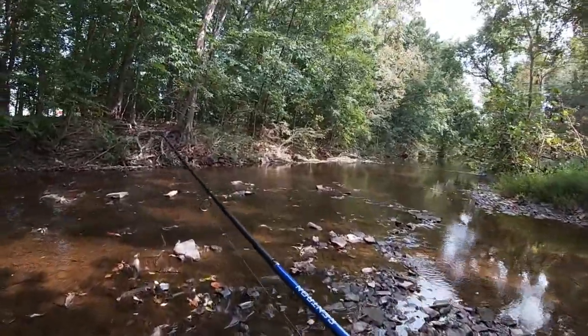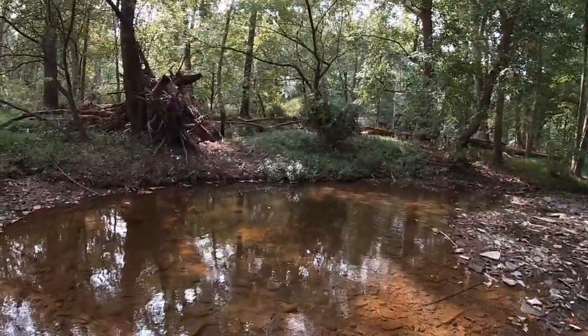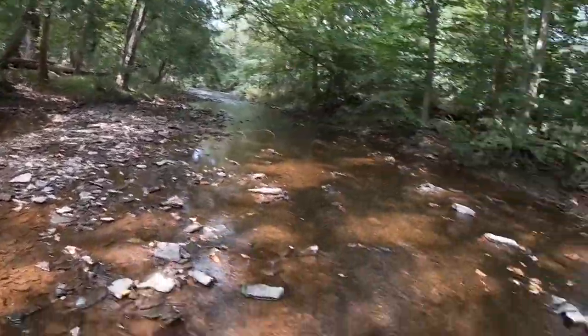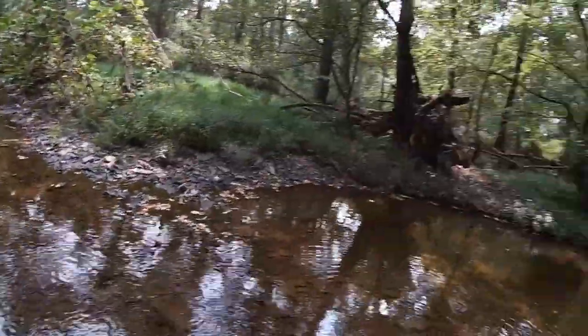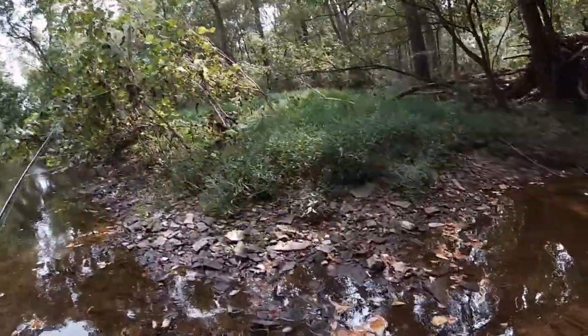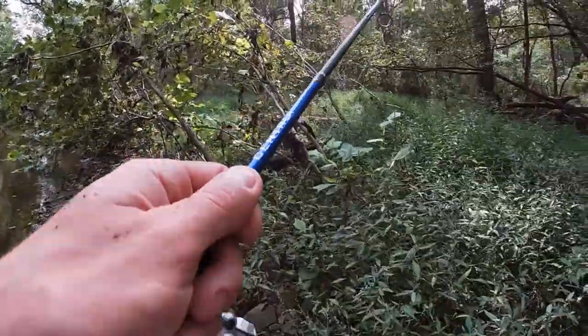All those bass were just in this little pocket here — this little deeper area of slack water. Even though the water here is not even an inch deep, they all just went to this little area. Good spot for them to forage for minnows and other small fish that wash in there. Let's keep trekking.